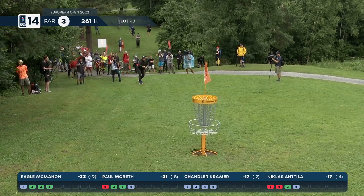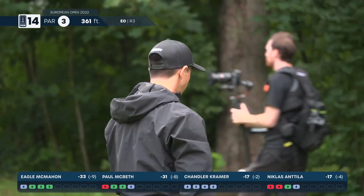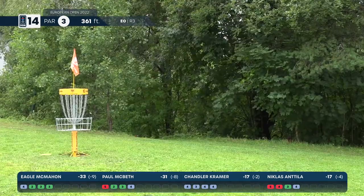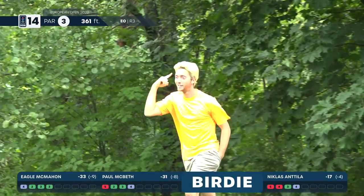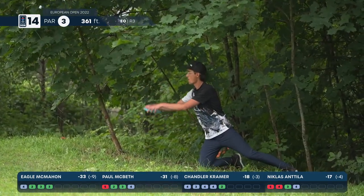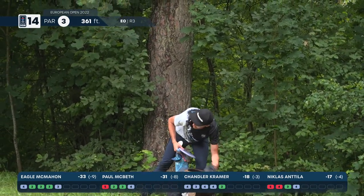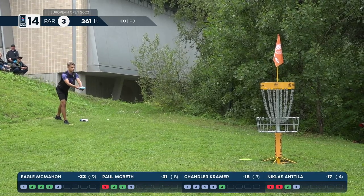McBeth with a chance to potentially gain one or two strokes with a big putt here — and that was surprisingly bad. He was standing kind of on a little bit of a hill, and with the amount of rain we've had, it's hard to trust that back foot not to slip out, and I think that's exactly what we saw happen. Eagle with a great putt to save par. A bogey here just wouldn't fit the story — it would be a heartbreaker.